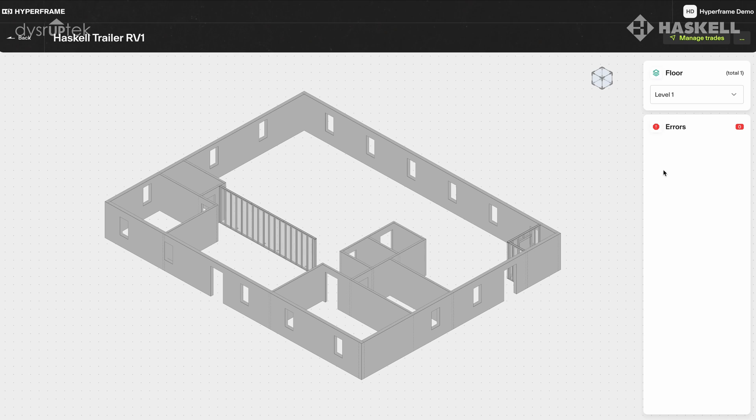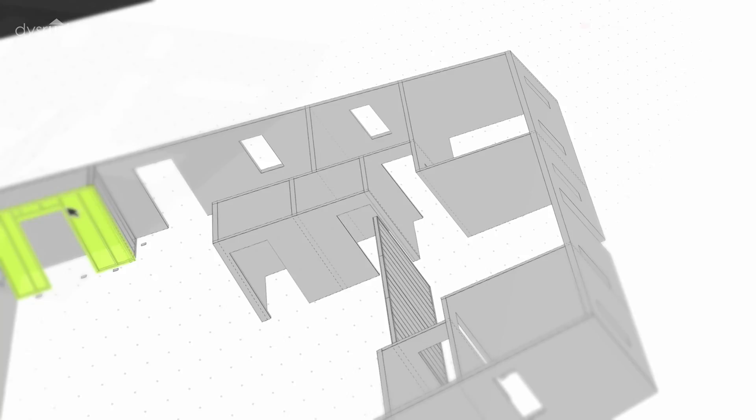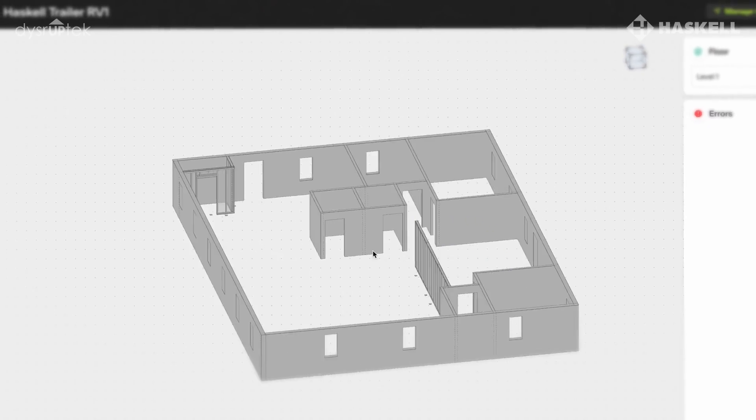HyperBIM is a BIM application that automatically calculates the optimal framing layout for the entire building. We're automatically framing around all of the MEP data. And we automatically scan the whole job for every unbuildable condition that's not possible to be framed, so that the designer can resolve them before fabrication begins.